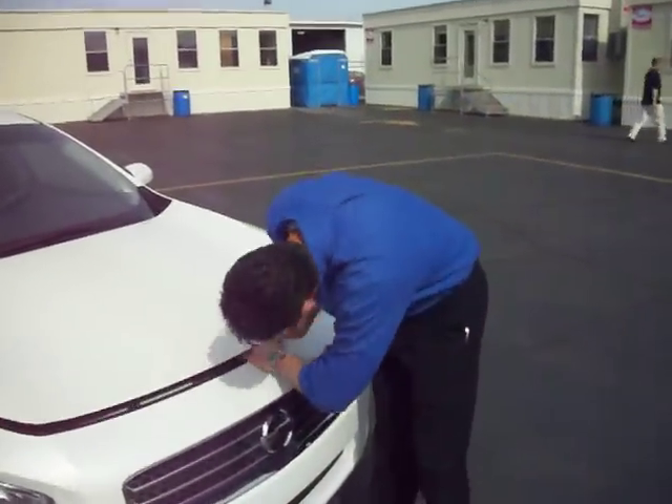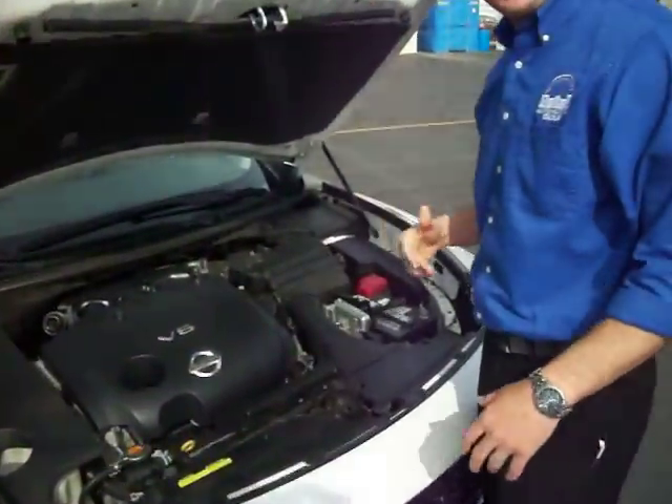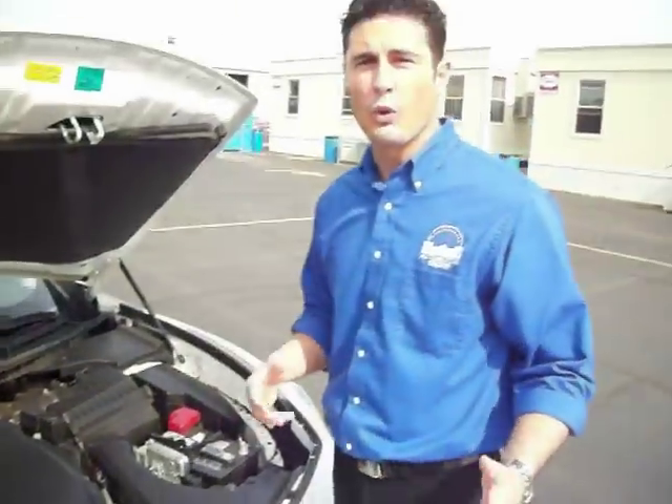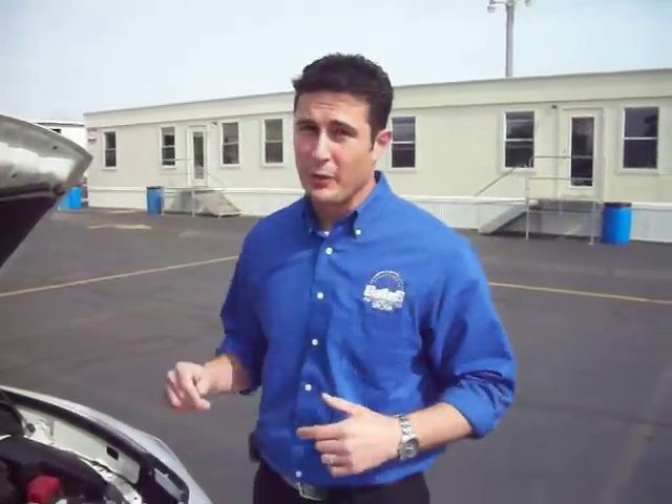Underneath the hood is that really sporty 3.5 liter V6 engine I was talking about, with over 290 horsepower. It's got a lot of pick up and go, so if you're looking for a sedan slash sports car, this is the perfect kind of car for you.